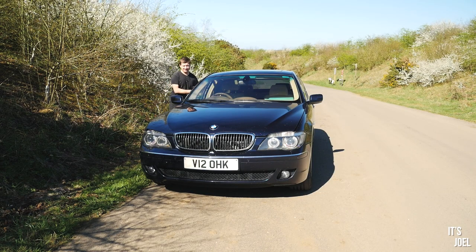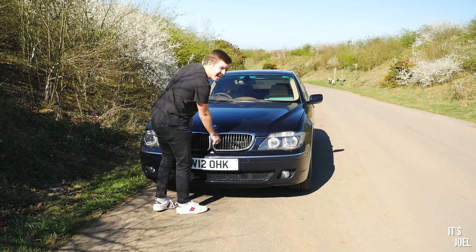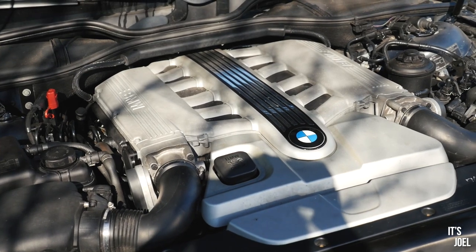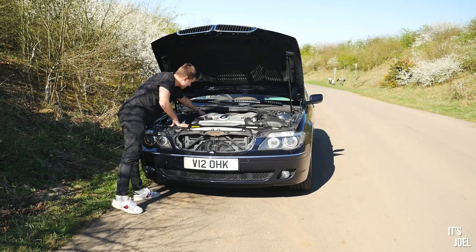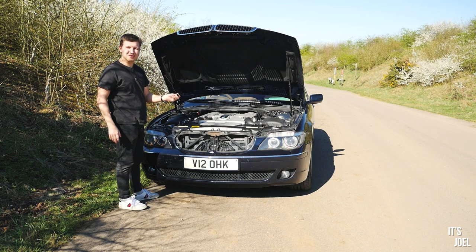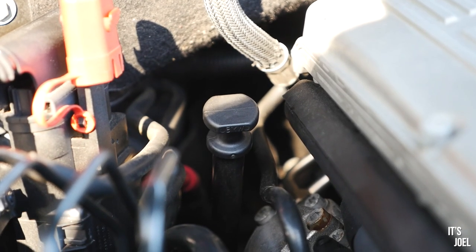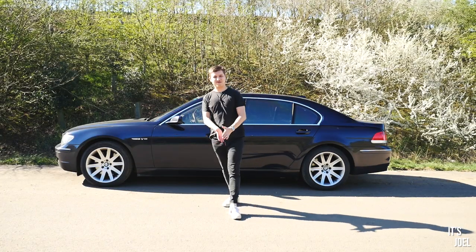Being one of the early iDrive cars, you have the ability to check the engine oil level from the iDrive itself — very handy. But look at that engine, it's ridiculous. They also left an actual dipstick so you can still check the oil manually too, which is quite nice if you like doing it the old-fashioned way.